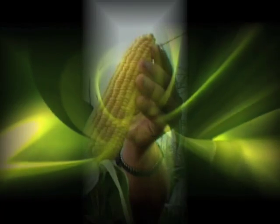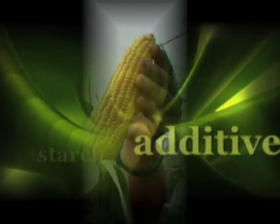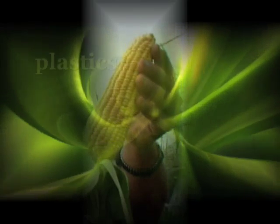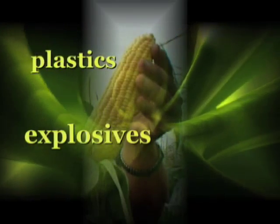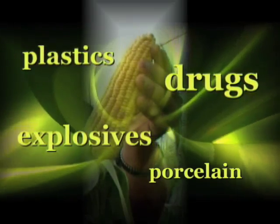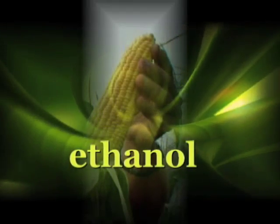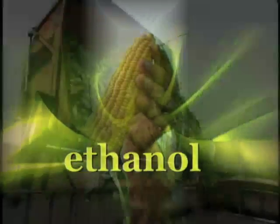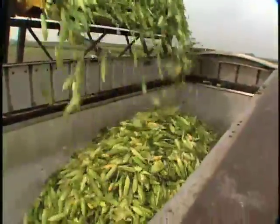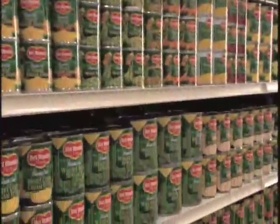Corn is used for all sorts of things in the economy. It's used for everything from food additives, starch in food, sugar in foods, but it's also used for things that you might be really surprised about — plastics, explosives, porcelain, pharmaceutical drugs — all those kind of things have corn as an ingredient. Today we're making ethanol out of it to fuel our automobiles. And by keeping corn yields high, that keeps the price of the raw materials for those ingredients pretty low, which then gets passed on to the consumer.